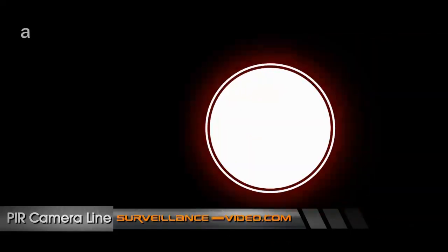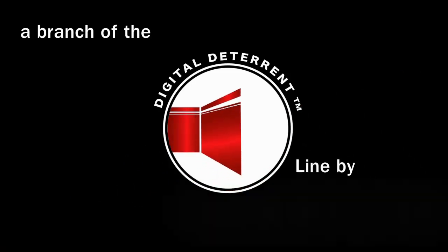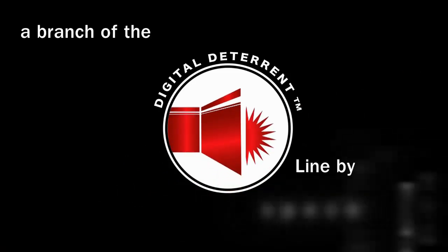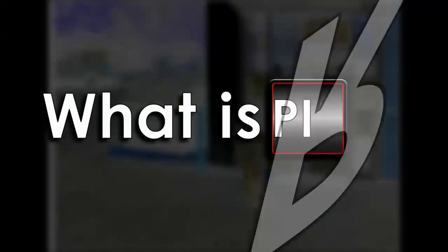Spico Technologies PIR cameras are a small branch of products from their digital deterrent line. The digital deterrent line is a range of products that have a variety of different features, and the line's goal is to deter crime as well as record it — from DVRs that post activity updates to Twitter to their PIR cameras. But what is PIR?